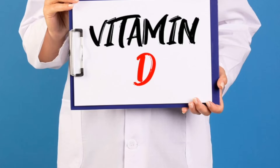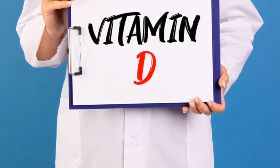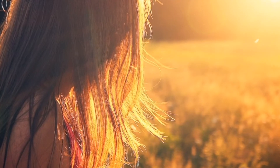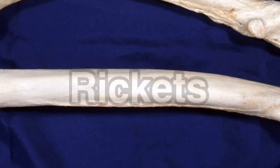Vitamin D is called the sunshine vitamin because it is produced in our skin in response to sunlight. Our body produces vitamin D naturally when directly exposed to sunlight, and it is important in calcium absorption. Its deficiency is called rickets.